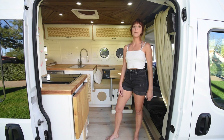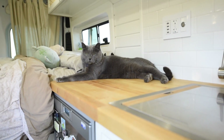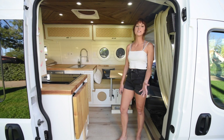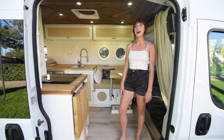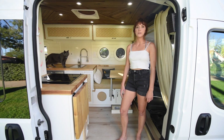In my previous van I wasn't able to stand up, and that was really important to me. I also have a cat, so I really wanted to build out a van specifically for him. In 2019 I knew my job was going to be ending and I decided I wanted to travel abroad. Then COVID hit and I had to take a step back. Seeing other people do it, watching their videos, and listening to podcasts on solo females on the road was really inspiring.